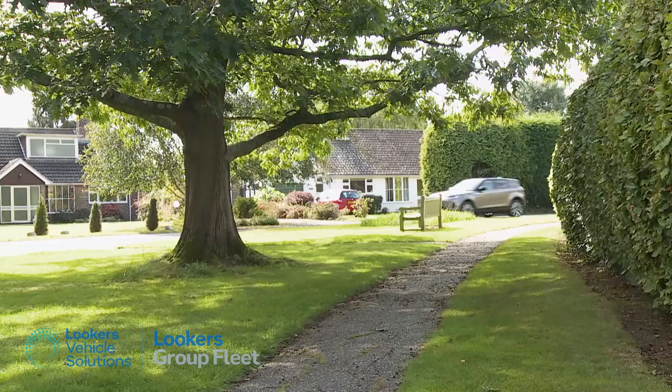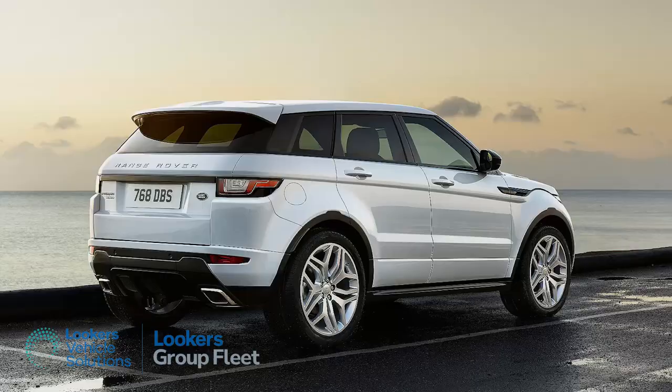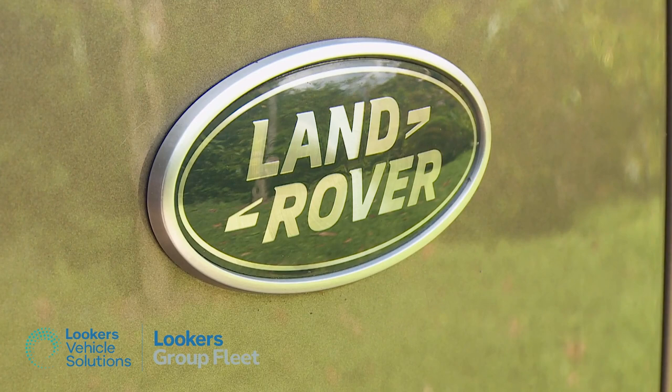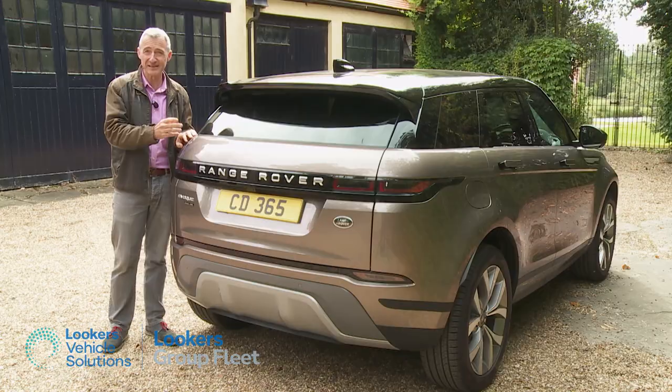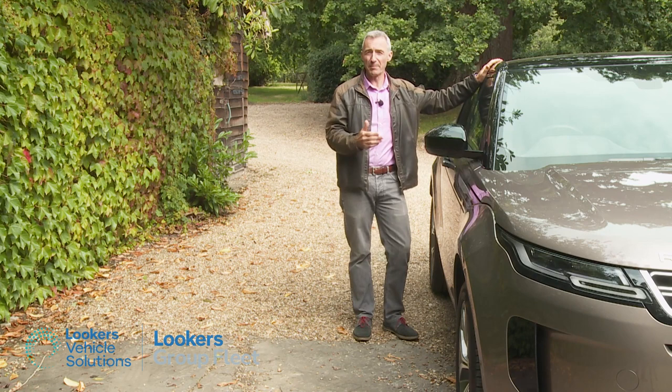Size is important. 70% of likely Evoque buyers are urban-based, and they were clear that they didn't want the previous model's 4.37-metre length to grow, so Land Rover had to satisfy them while at the same time addressing the most frequently criticised issue with that old car — that of cramped interior space. The obvious solution was to move the front and rear axles further apart, creating this L551 series model's 20-millimetre longer wheelbase, which is claimed to have made a big difference to cabin space inside.